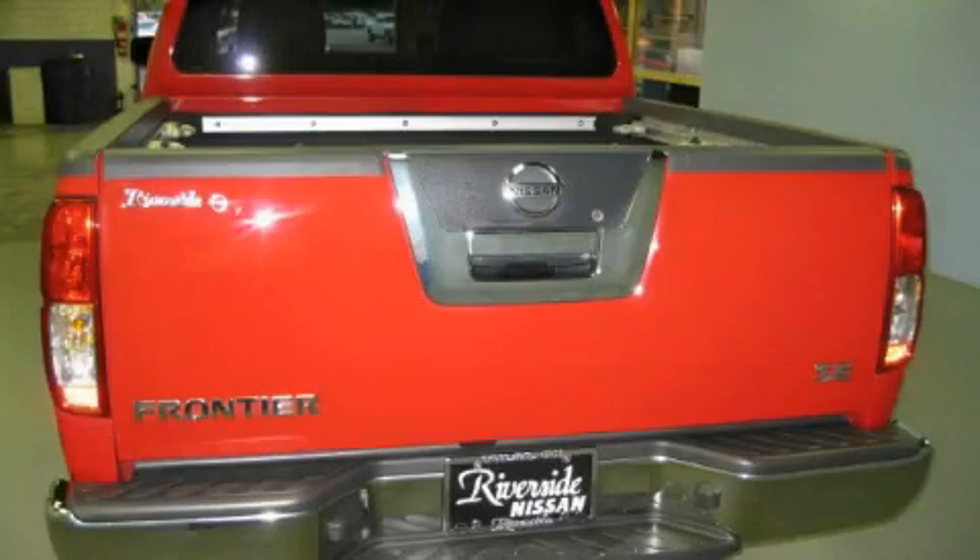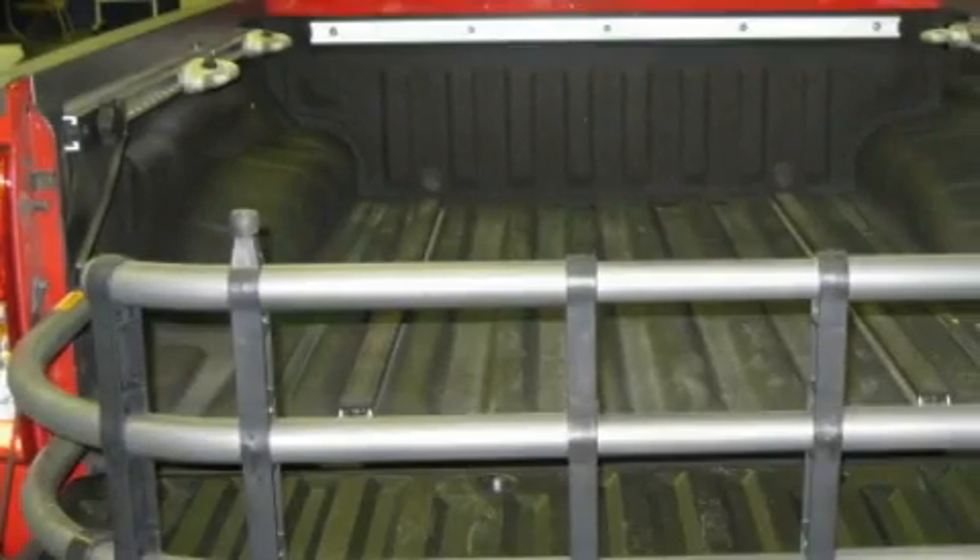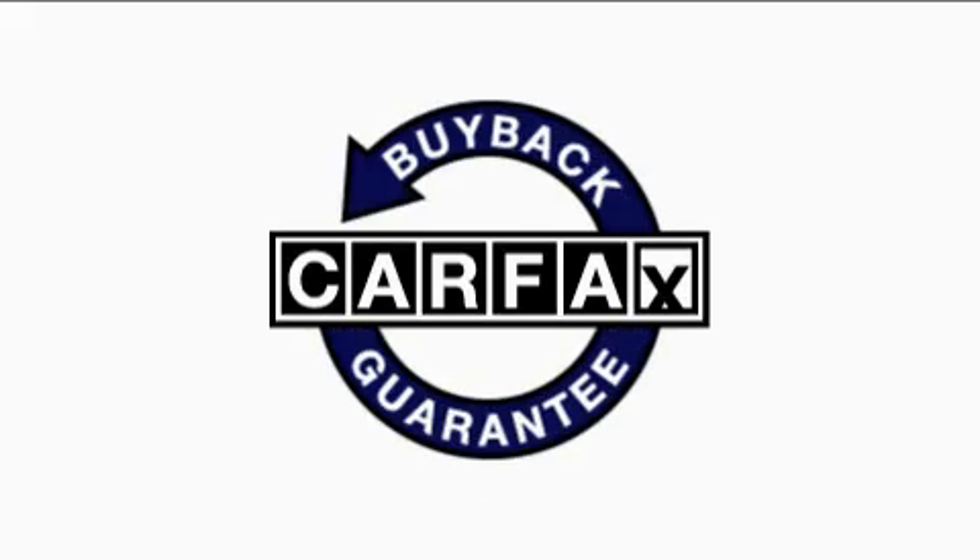The dependable six-cylinder engine, mated to a proven transmission, is the power behind this truck's long list of capabilities. Not to mention that this truck qualifies for the Carfax Buyback Guarantee.